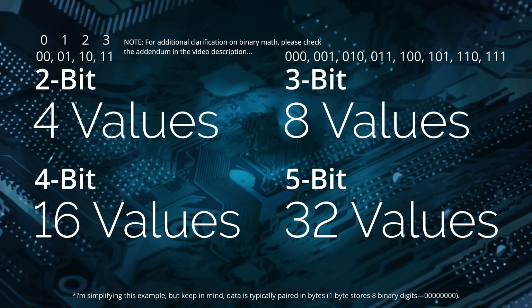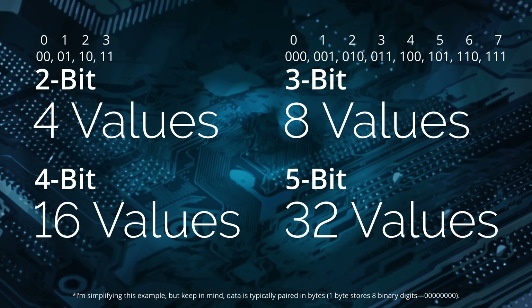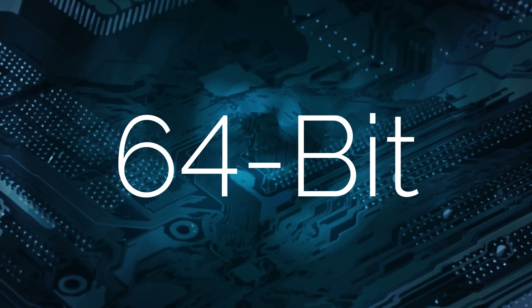With three bits we have eight permutations — zero through seven in decimal — and it just keeps going and going. This is for simplification. Typically, data is paired in bytes, and one byte stores eight binary digits. You would seldom go down to two-bit or three-bit. The term 64-bit can be used very loosely, and that's why there's some confusion — it's just human nature. The term often refers to a generation of computers which use 64-bit processors, kind of like when I talked about decades earlier, like the 80s and 90s — they refer to an era of changes.